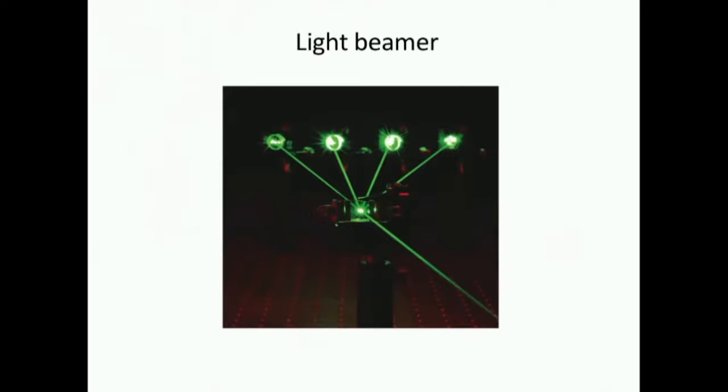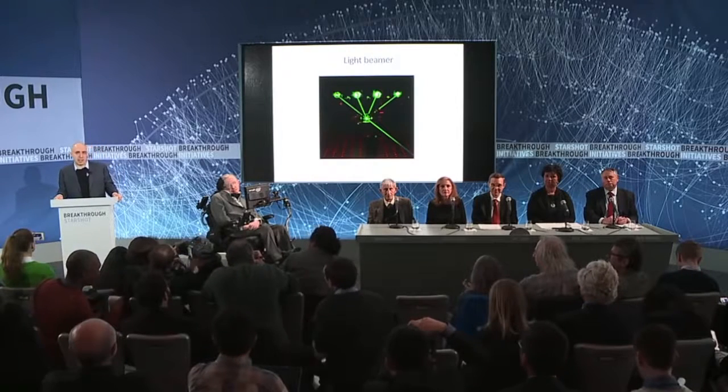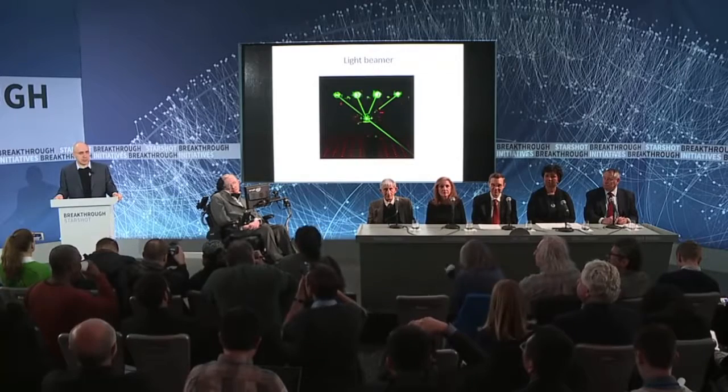Philip Lubin, who is also with us today — Philip, please stand up. Philip has been thinking deeply for the last few years about how to use these latest developments to drive light sails, and we are also delighted to have him on our team. As lasers get cheaper and more powerful, in line with Moore's Law, the beam could potentially be scaled to something like 100 gigawatt level.